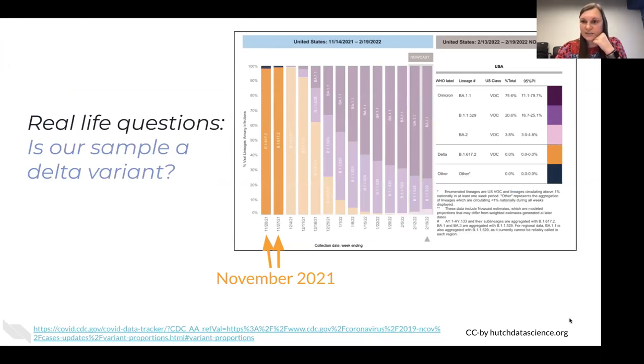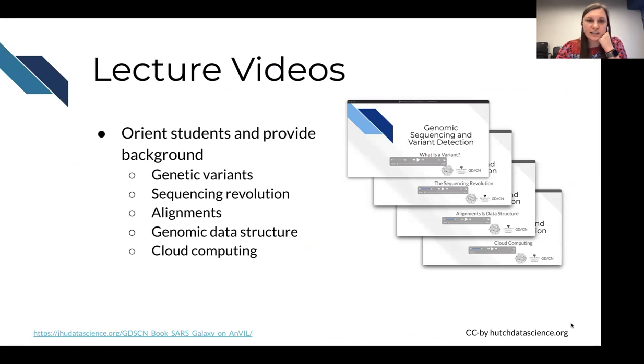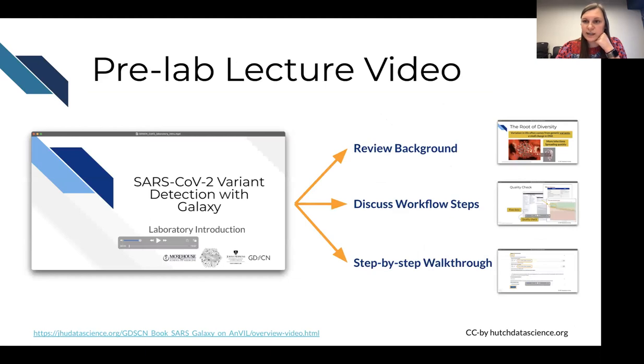The activity helps students understand real-life questions — they've heard about different variants and can concretely understand them. It also introduces essential skills and analyses in genomics, exposes them to concepts that can be broadly applied, and introduces them to using the cloud for computation. There's also a pre-lab lecture video that walks students through everything that will be done. The goal is to create something educators can use, but also something students can do individually and reuse in different settings.